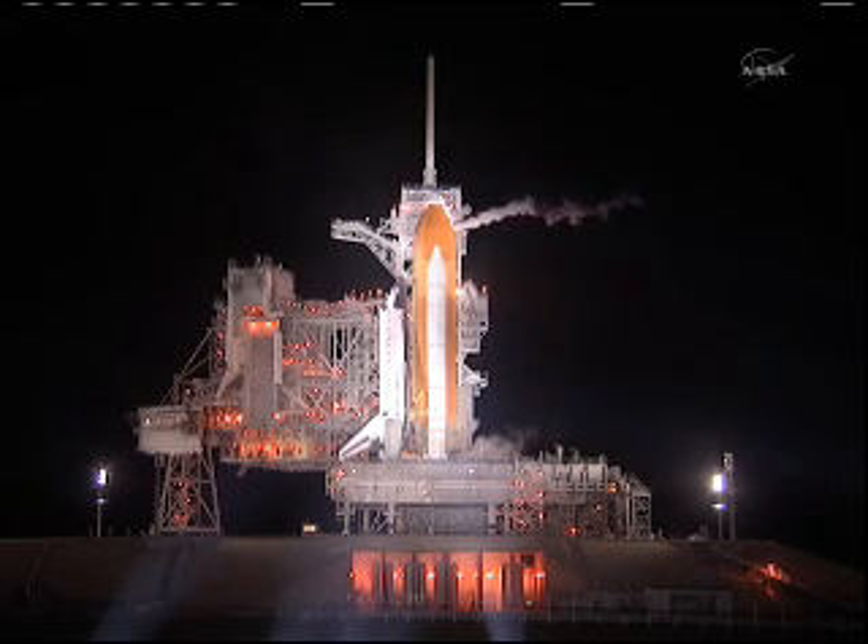This will be the last flight for Atlantis, which was the fourth space shuttle in NASA's fleet, and made its first maiden voyage almost 26 years ago.